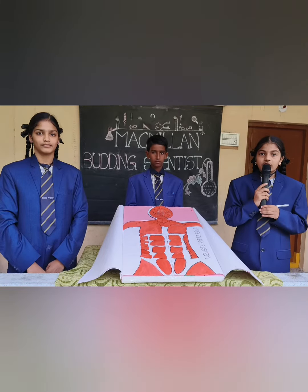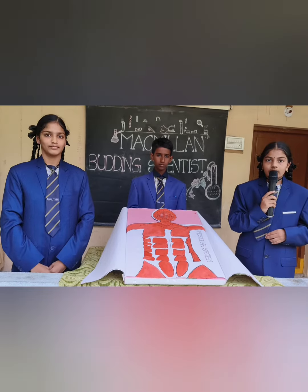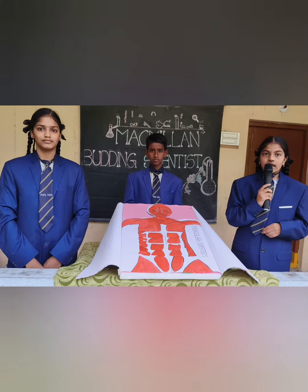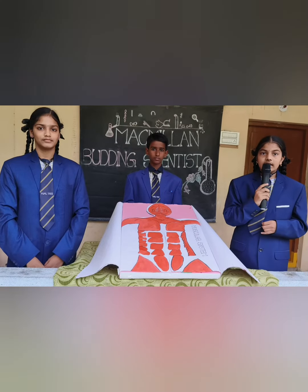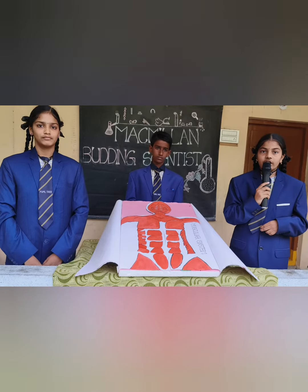Muscles have powerful contraction and relaxation. They perform a number of functions associated with digestion, circulation, excretion, respiration, and reproduction. Over to my friend.